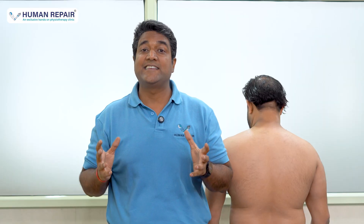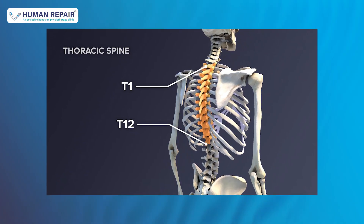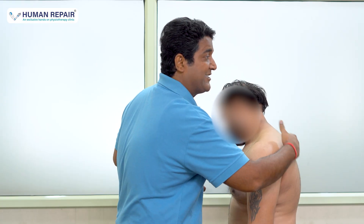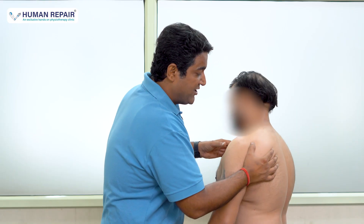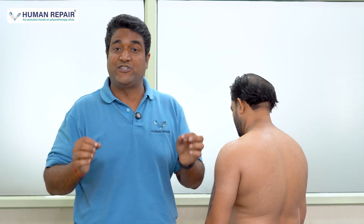Let's understand the causes of scapular dyskinesis. The first cause is the thoracic spine. If you see this body, he is slouching at the thoracic spine. When the thoracic spine is slouched, the scapula shifts its position outward. When the scapula is out, your shoulder will not move efficiently.